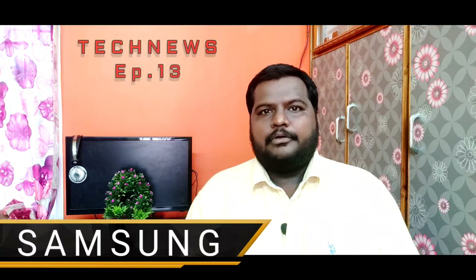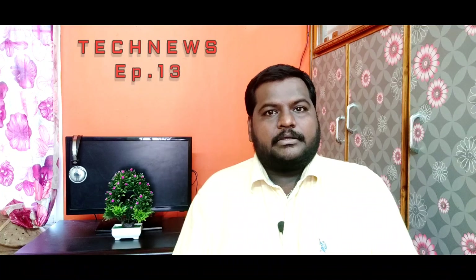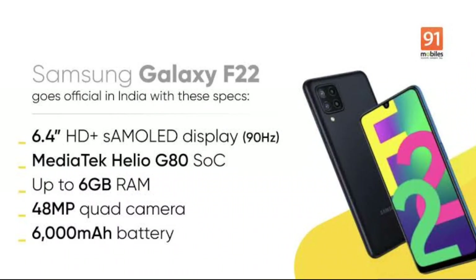This is the Samsung Galaxy F22 Mobile. It has a 6.4-inch HD Plus display with a 90Hz refresh rate. It has a 6000mAh battery with 15W fast charging, and it runs on the Helio G80 processor.